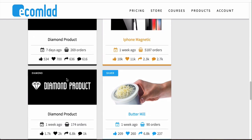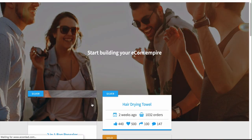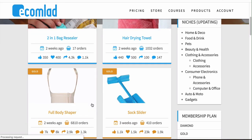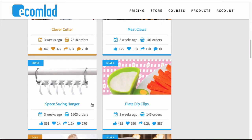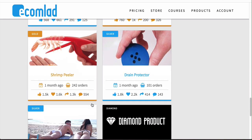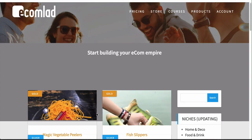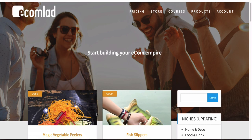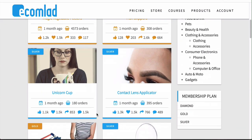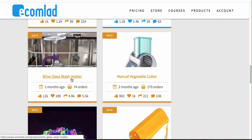Whether you have a general store or a niche store, it doesn't matter — there's always products in here for any type of store. You just scroll down and I'm going to look for a product that I think would do really well so I can give you guys an example of what happens once you click on a product. If you want to get a copy of EcomLad, just click the link below — you don't have to go for gold, silver, or diamond, there's a really low pricing plan to get introduced to it. I like this one — it's a wine glass wash holder.